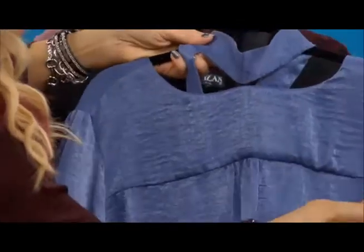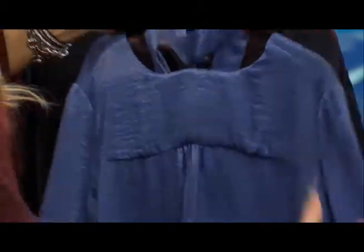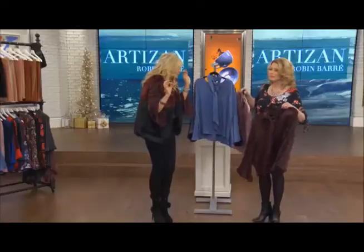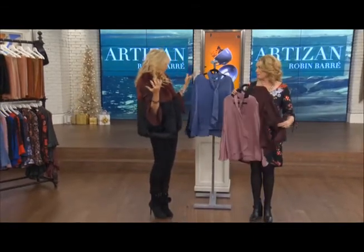Just a couple of details — beautiful seaming in the back. There are a few pleats, so it falls away from the body. Same pleating on the shoulder, so it does give you a little bit of a mini puff on the shoulders.